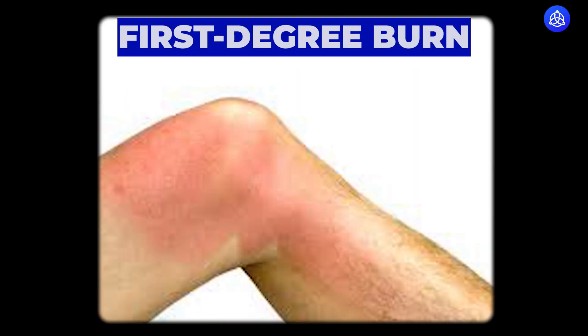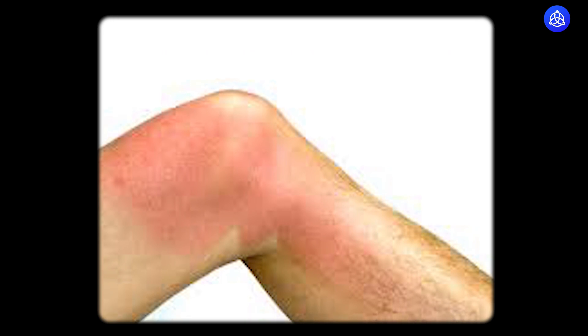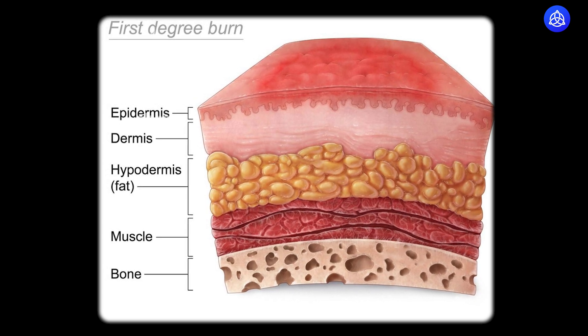When you have a first degree burn, you typically have reddened skin and a lot of pain in that area. That burn is basically to the superficial epidermal layers of the skin and does not really result in any damage to the underlying dermis — which is the active skin cells — or to any other layers. The good news is that even with just topical treatment, you'll actually improve, and it takes about seven to ten days.